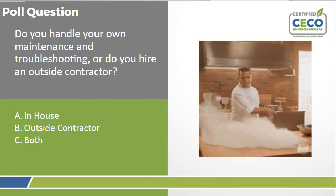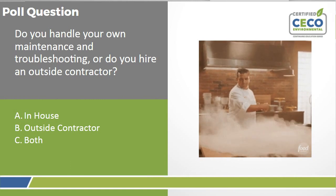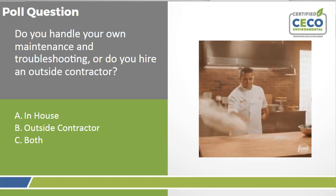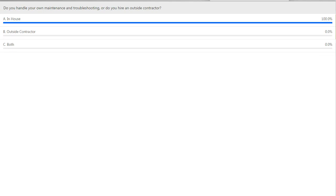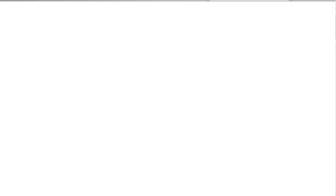Before getting into troubleshooting, a poll question: do you handle your own maintenance and troubleshooting or do you hire an outside contractor? Results show 100% are doing it in-house. Now, just like any other equipment, dust collectors do require maintenance. Sometimes things change in processes and can upset the system balance. Let's go over the most common issues that may occur.